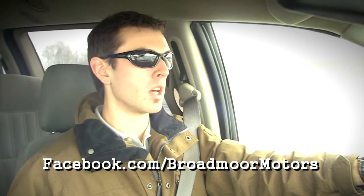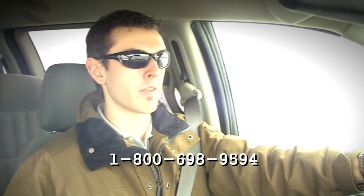That's all today from Broadmoor Motors. I'm Steve Glenn and I want to hear your feedback. Let me know what you think of these test drives in the comments below, or you can find us on Facebook at facebook.com/broadmoor-motors. You can also give us a call toll-free at 1-800-698-9594.